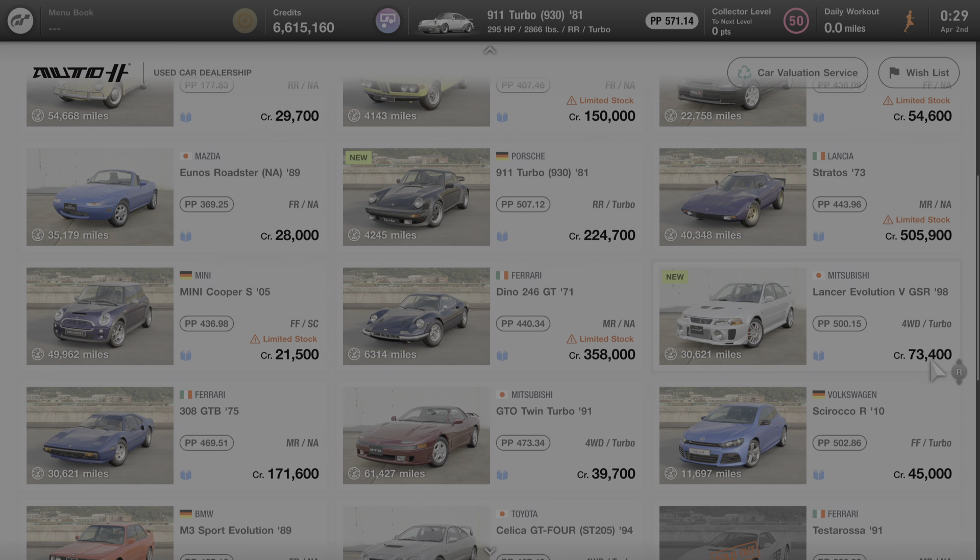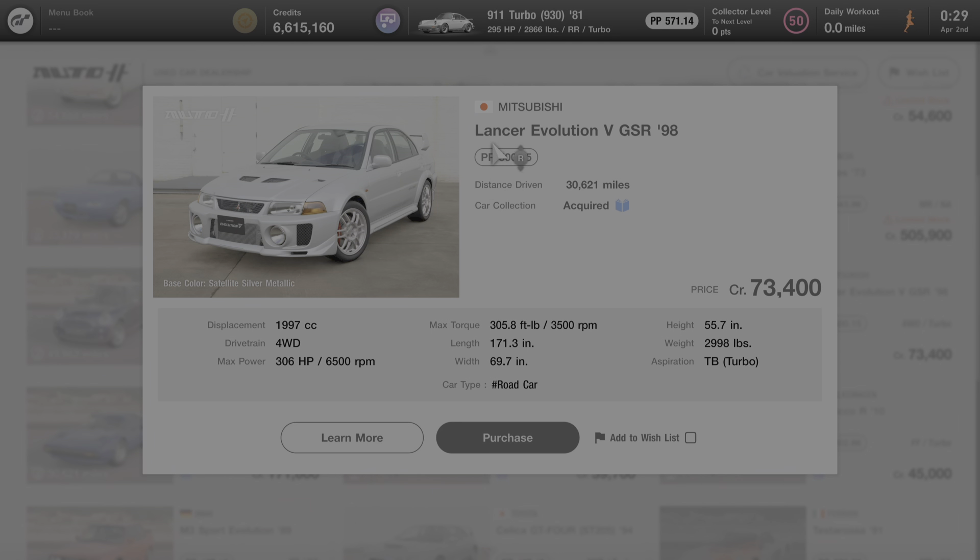And currently, this car is selling for 73,400 credits. So I'm going to click on this car and we'll get started by going over some of its specs.